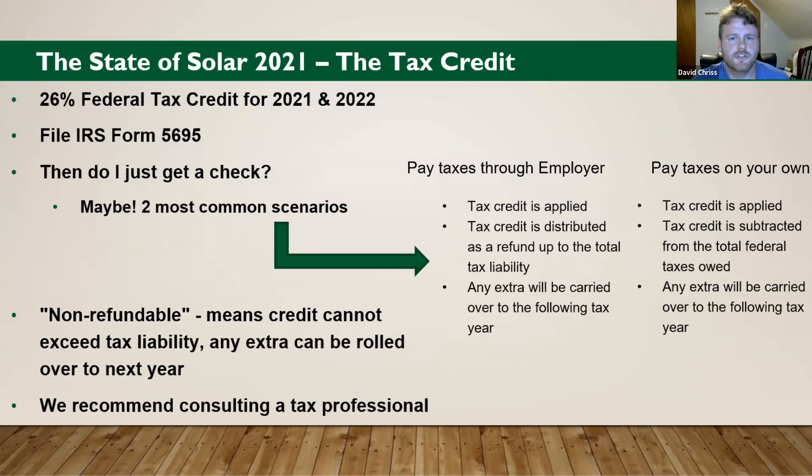The tax credit: most of you are probably aware there is a 26% federal non-refundable tax credit for 2021 and 2022. What does non-refundable mean? That just means the tax credit cannot exceed tax liability — which is how much you owe the government. So if you get a solar system and you get a $10,000 tax credit, but you only owe the government $5,000 that year, you can only reap $5,000 in benefit per that tax year — the rest can be rolled over. How do you claim this tax credit? How is it actually received?